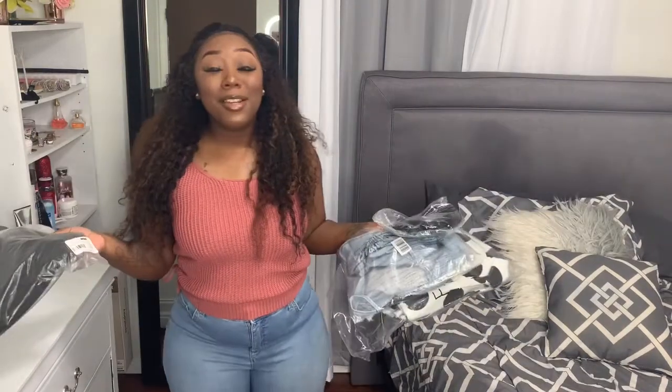Hey beauties, it's me Cabrina and welcome back to my channel. As you can tell by the title, this is another clothing haul. If you watched the previous haul, you already know I am a plus size curvy mama, so this will be another plus size curvy haul. Before we start, make sure you like, comment, and please subscribe. Let me know down below which is your favorite outfit and always check the description box.